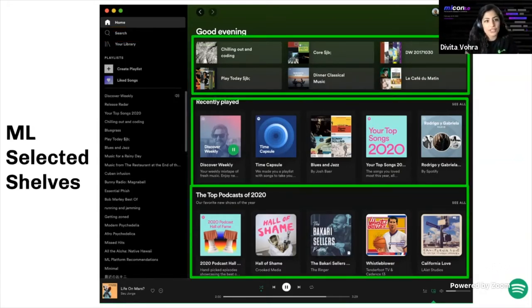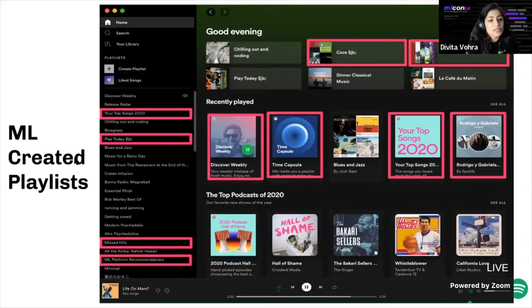The shelves a user sees on their homepage and the associated content are driven by machine learning. Even the recently played shelf is personalized, and the ordering of shelves shown to a user and the ordering within shelves is fueled by ML. We also have algorithmically generated playlists — our most well-known is Discover Weekly — along with the radio feature, time capsule, your top songs, blend, and more. Even the Wrapped year-end campaign utilizes ML to some degree.